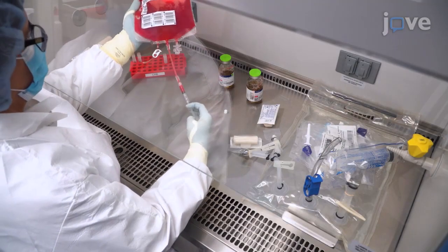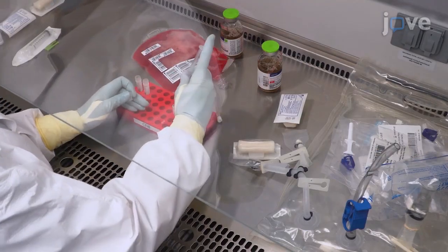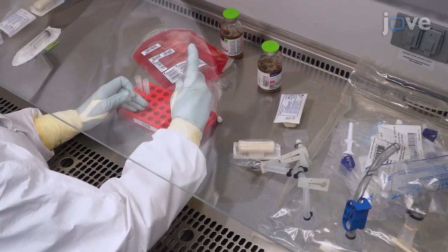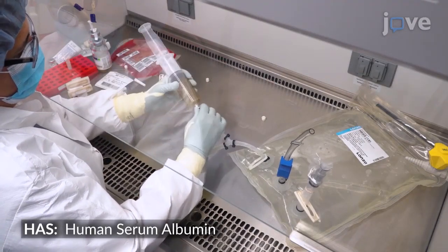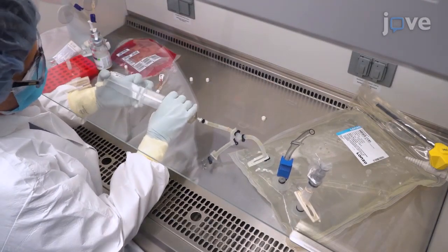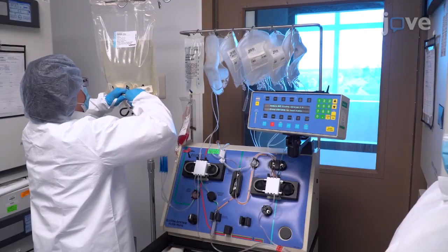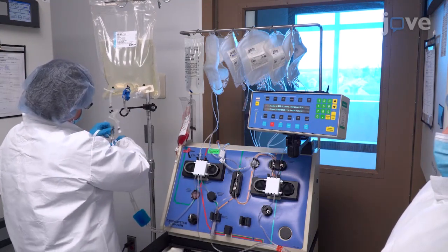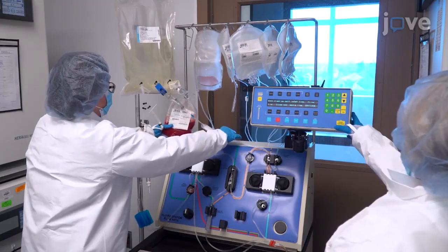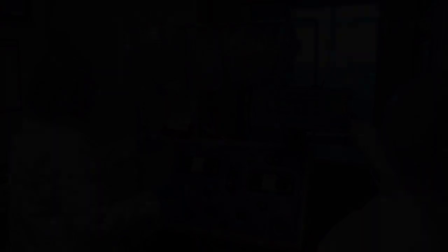Begin by elutriation of the apheresis product sample on the counterflow centrifugation device, using a primary medium of Hanks balanced salt solution with 1% human serum albumin and a secondary medium of saline solution or DPBS. With the elutriation centrifugation speed at 900 times...